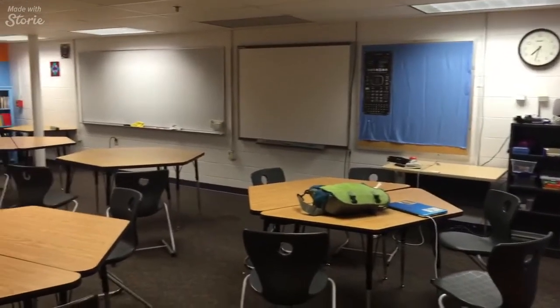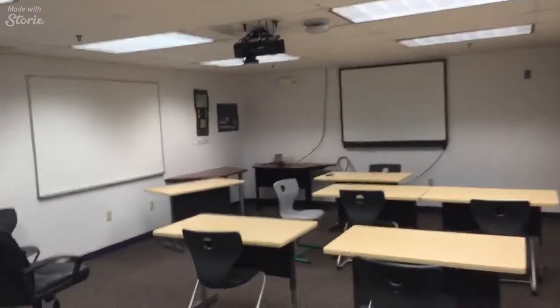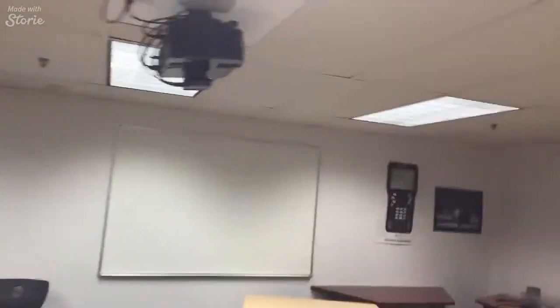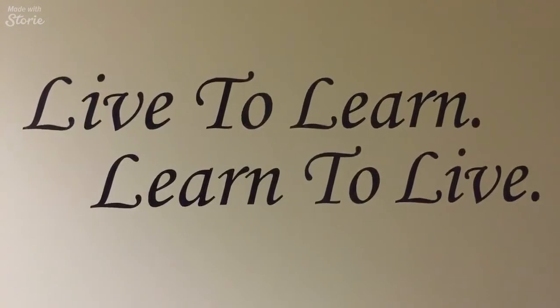I wanted to show you around Shirley Hall — this is one of our classrooms, particularly in the math area. There's another one of our classrooms; most classrooms have projectors in them, and this is an Apple TV right here. Most classrooms also have a smart board and certainly whiteboards.